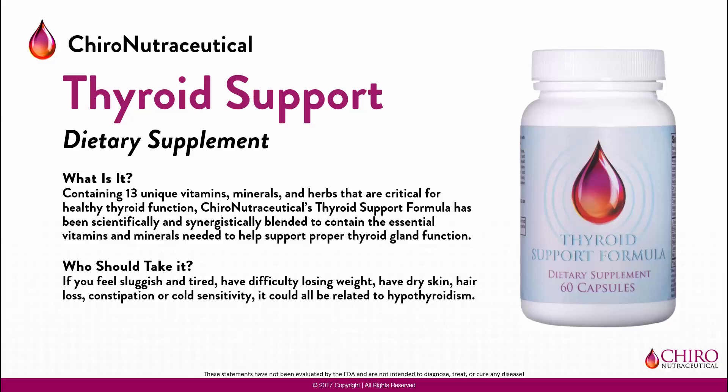If you experience any of these symptoms, even if they are mild and go away on their own, speak to the doctor or staff to see if thyroid support is right for you.